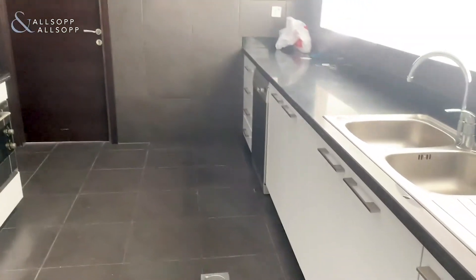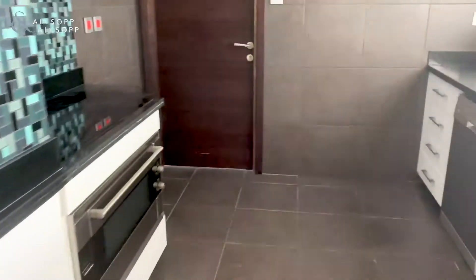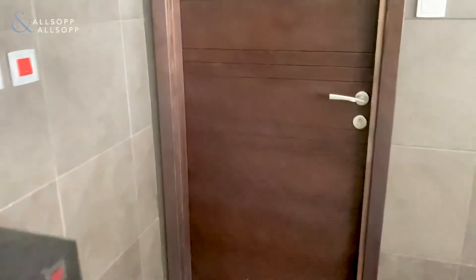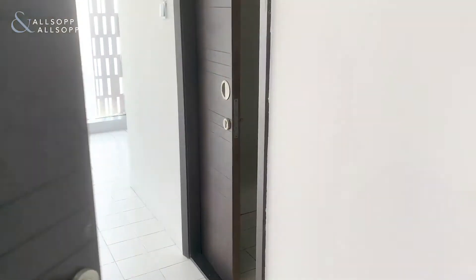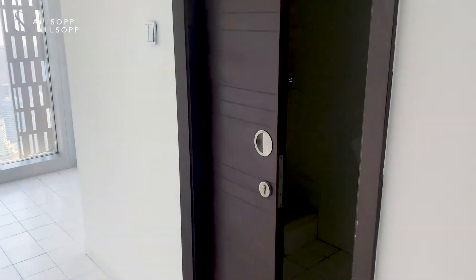You have access onto the maid's area — built-in oven, dishwasher, hob, maid's room and maid's own bathroom as well.